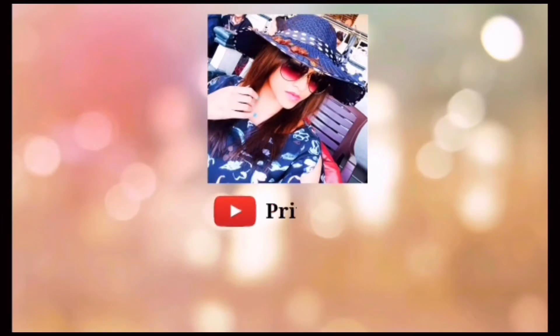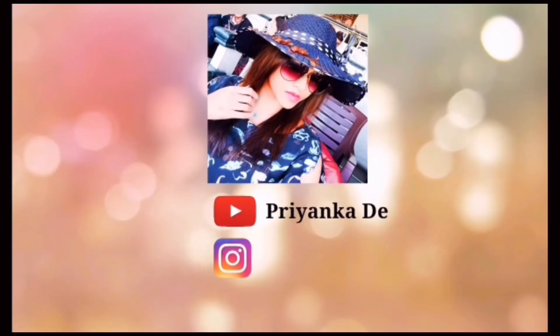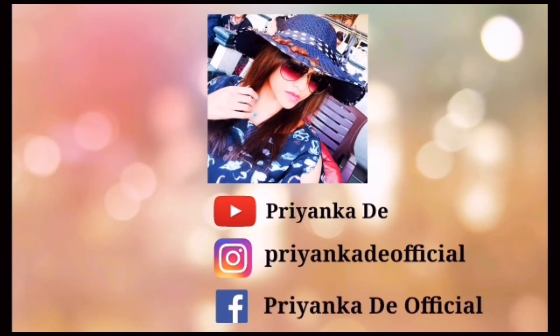So friends, for today we have finished this video. Please like, comment and share this video, and don't forget to subscribe to my YouTube channel. Please follow my Facebook page and Instagram handle PriyankaTheOfficial. I will come back soon with another new video — till then take care, bye bye, love you all!